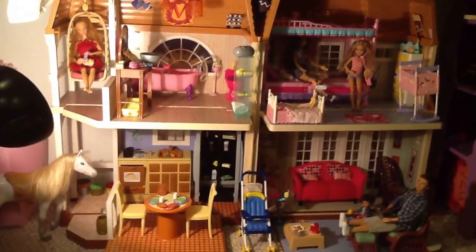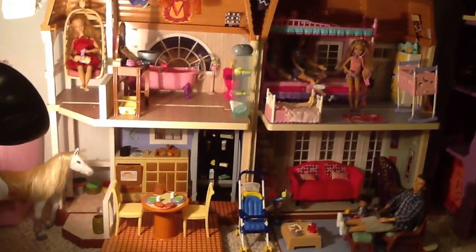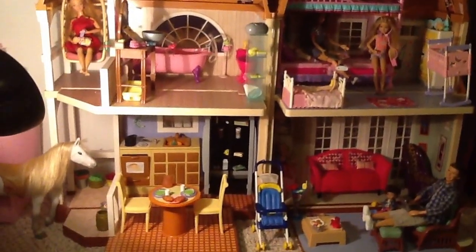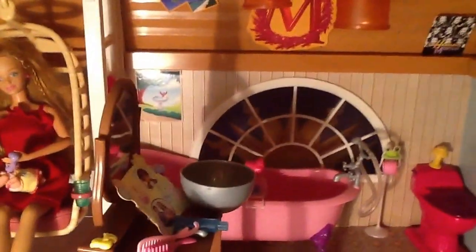Hi everyone, this is Mom Loves Agee Dolls 2, and by request someone asked if I could do a tour of the Malibu Beach House that my daughter has. Now this beach house is in my daughter's closet because we don't have any room anywhere else to put it.